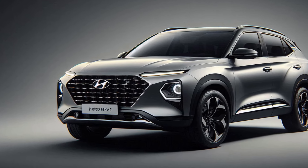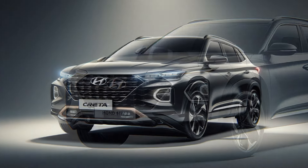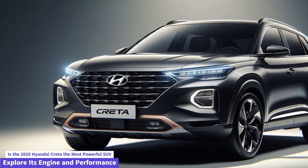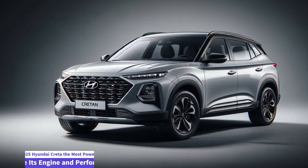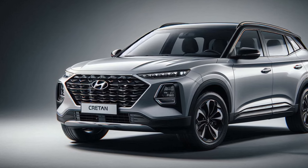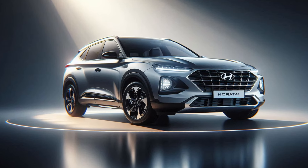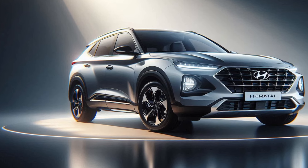Hyundai's SmartSense suite of driver assistance features — including lane keeping assist, adaptive cruise control, and forward collision warning — ensures a safer drive. Under the hood, the new Creta offers a range of engine options including petrol, diesel, and a hybrid variant, paired with manual or automatic transmissions for a smooth and responsive driving experience. The hybrid variant is expected to appeal to eco-conscious buyers, offering better fuel efficiency and lower emissions without compromising performance.